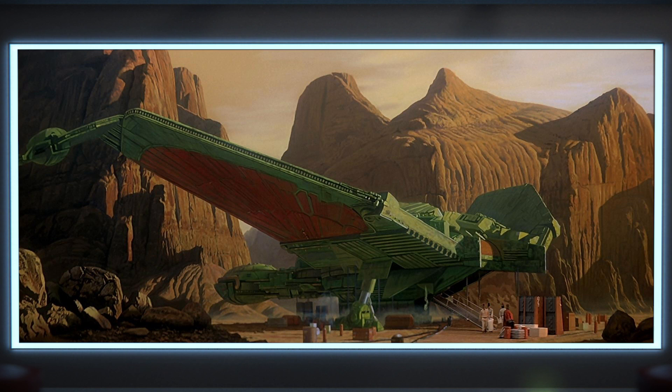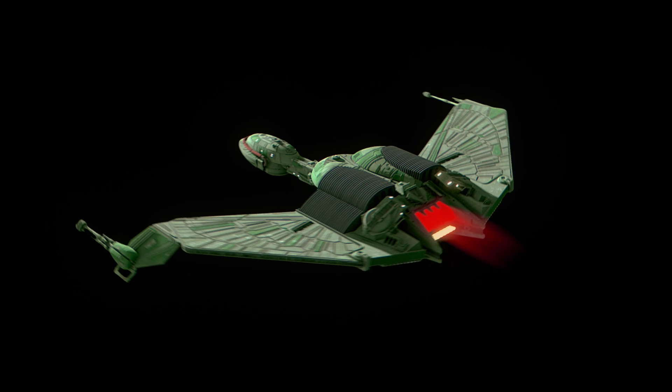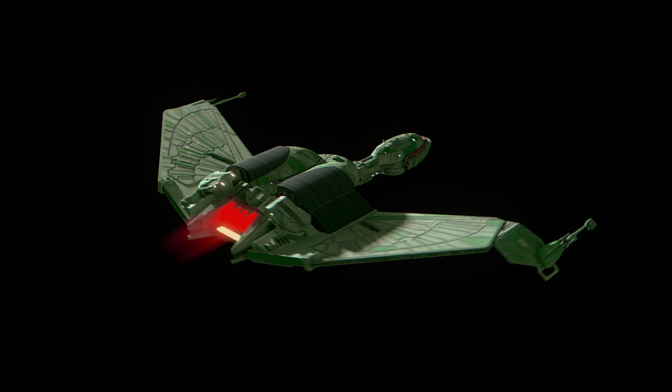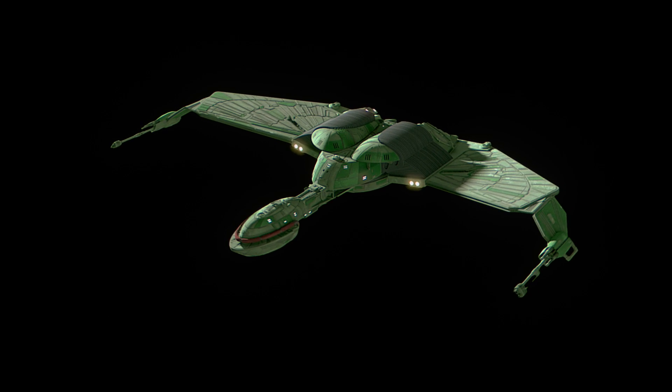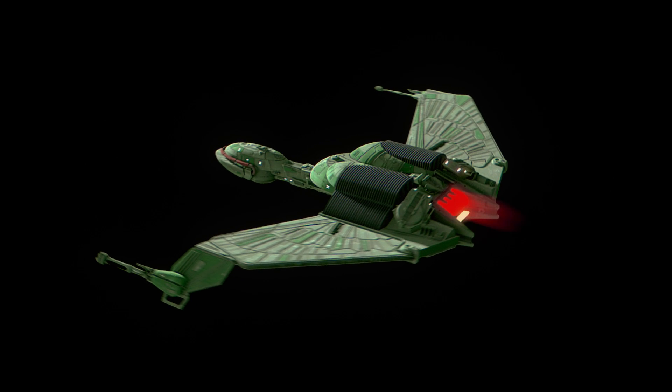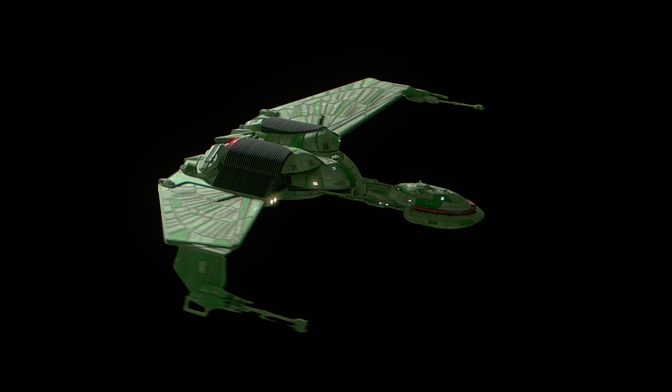Just by looking at the people around the ship, it's clearly a lot smaller than it appeared in the last film. The scale of these Bird of Prey vessels would go on to fluctuate wildly in virtually every other appearance, spawning multiple different classes of ship all using the exact same miniature — perhaps one of the most confusing scaling issues in all of Star Trek.